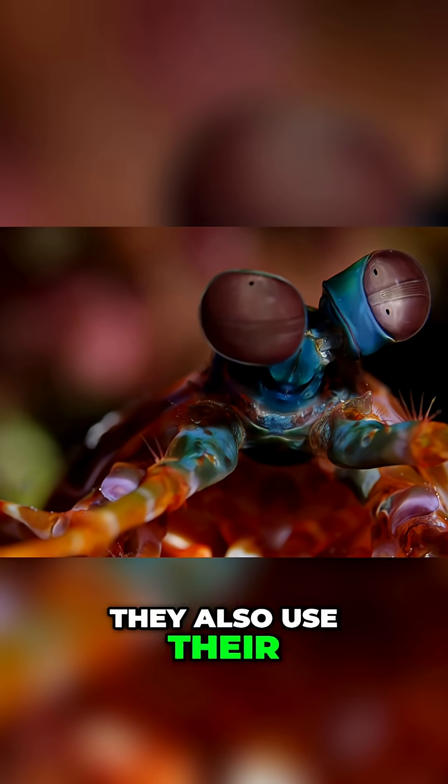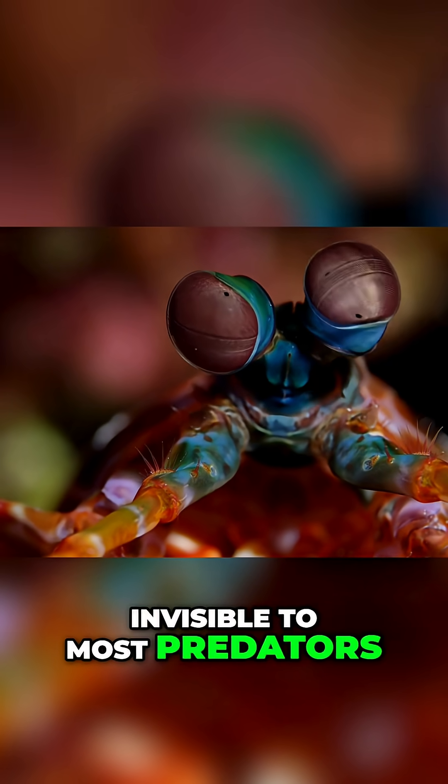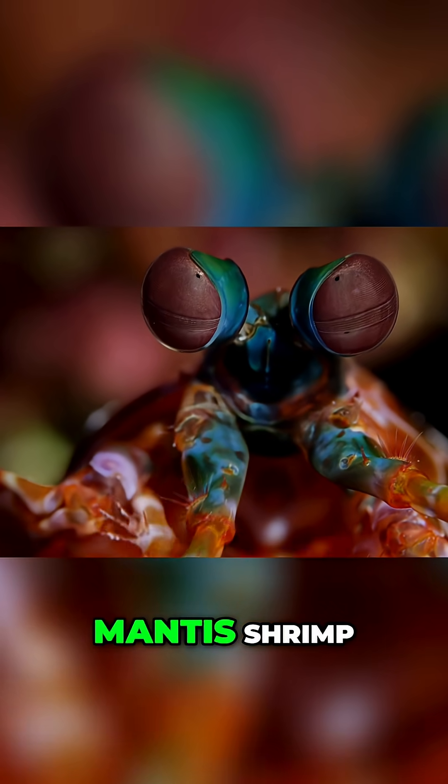They also use their vision for complex communication, flashing colors that are invisible to most predators but clear to other mantis shrimp.